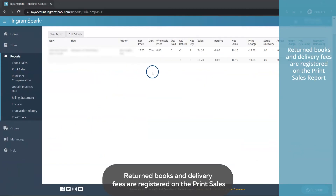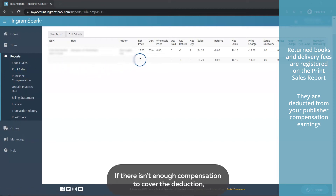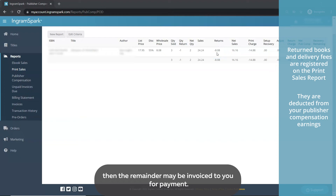Return books and delivery fees are registered on the print sales report in your account and deducted from your publisher compensation earnings. If there isn't enough compensation to cover the deduction, then the remainder may be invoiced to you for payment.